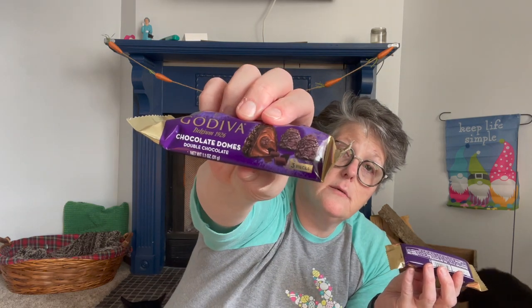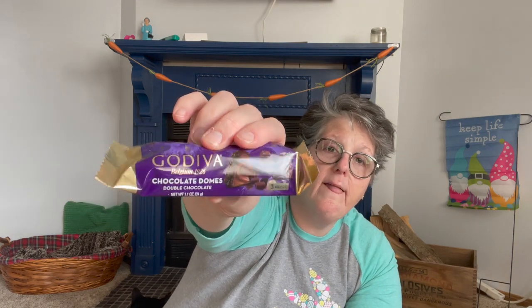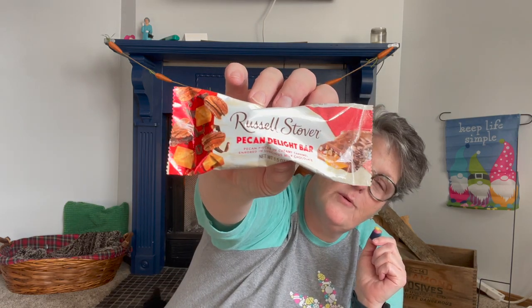I grabbed her some of the Godiva chocolate domes. They are truffles — I would say they're like a Lindor truffle if I had to guess, but this is Godiva. Godiva is a name brand, it's expensive, and it's good quality Belgian chocolate. So I grabbed those for my Sarah. I also got her a Russell Stover Pecan Delight — I haven't seen these before at my store. There is one bar in here and it's pecan pieces and creamy caramel enrobed in luscious milk chocolate. Doesn't that sound delicious? Almost like a turtle.